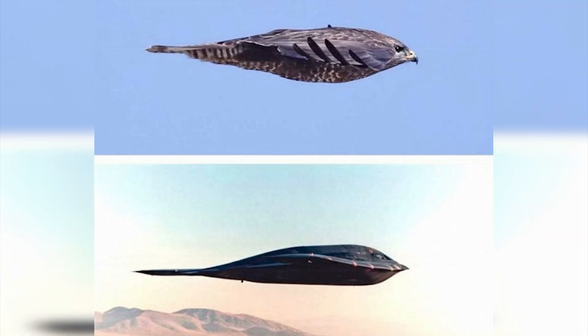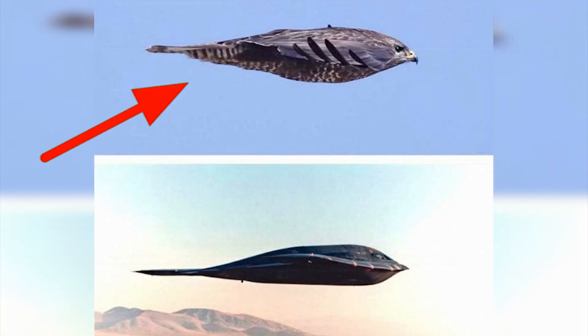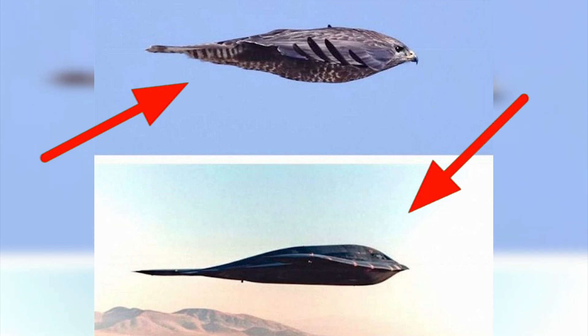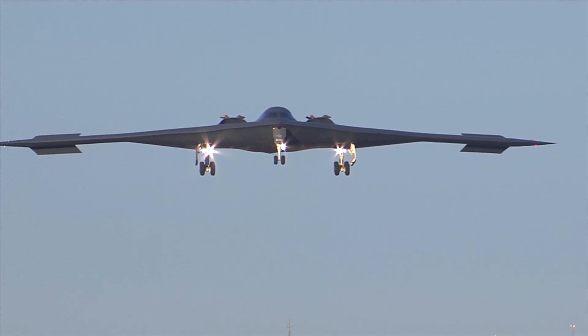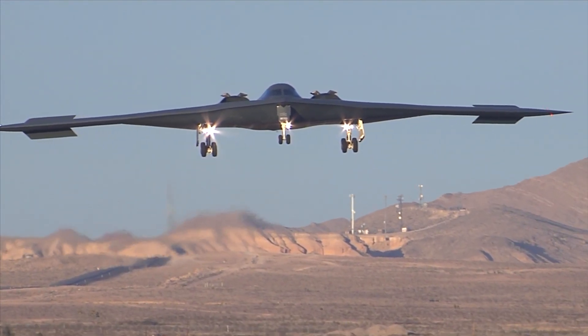Look how similar this bird and this plane are. They are a Polish common buzzard and a frightening B2 stealth bomber. Besides the similarity in their looks, they are also very ridiculously fast and are aerodynamic killing machines.